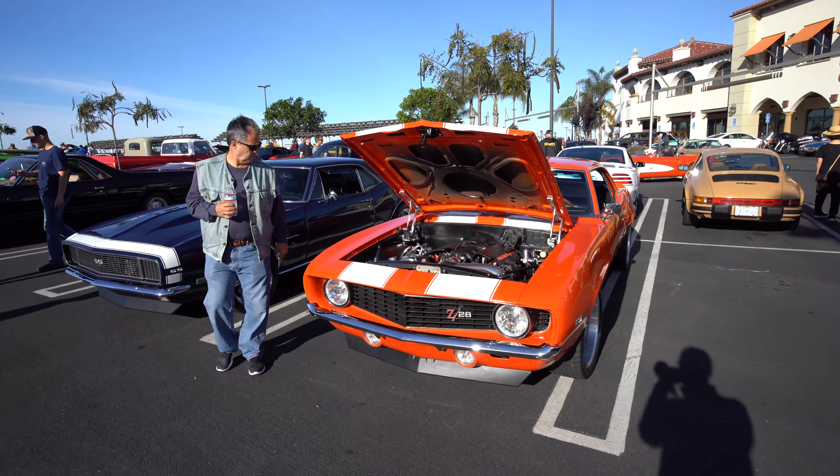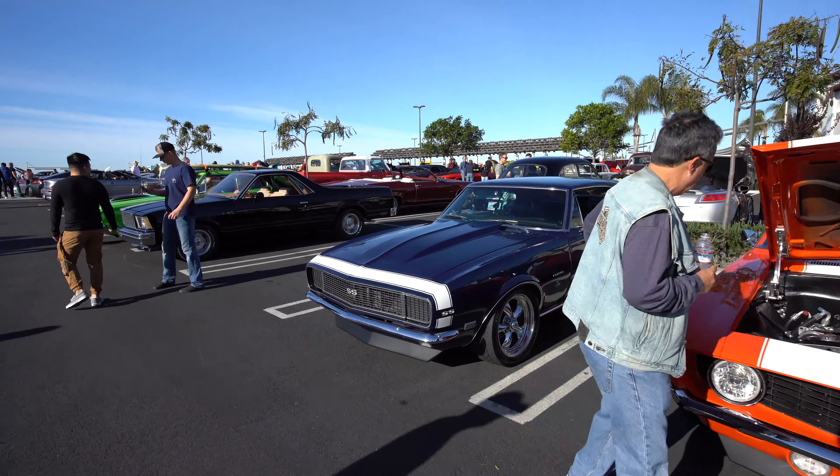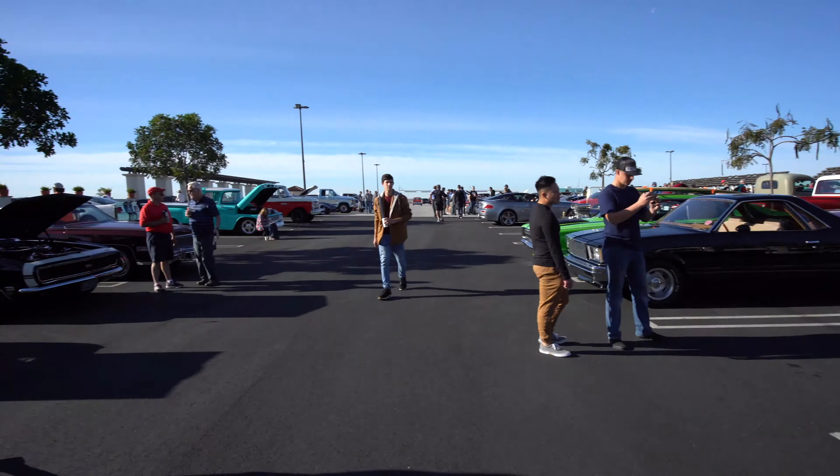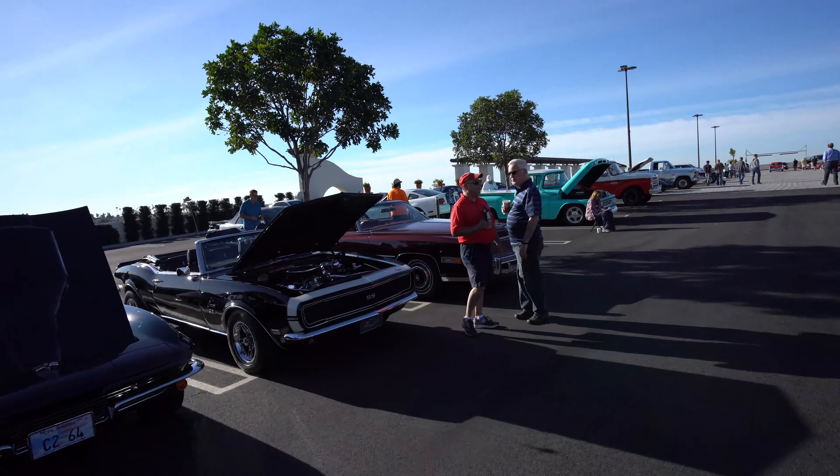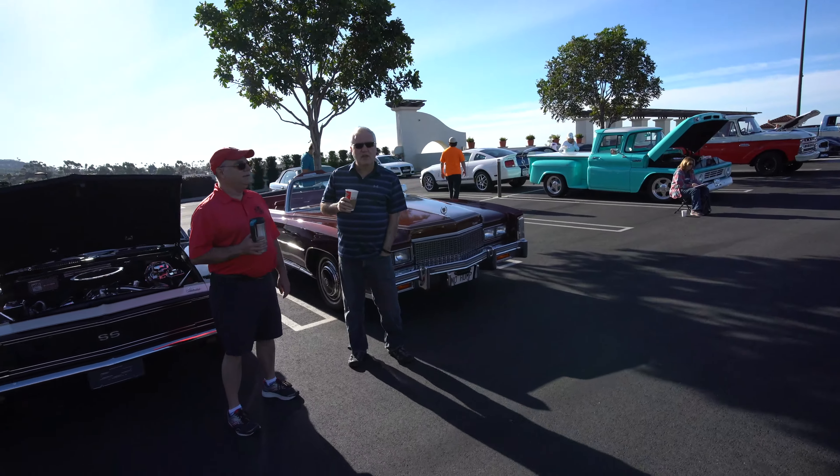Good selection of vintage muscle cars today: a Z-28 Camaro, Camaro SS, El Camino, more Camaro SS, vintage Corvettes, and a nice Cadillac. Boss Hog Cadillac right there.